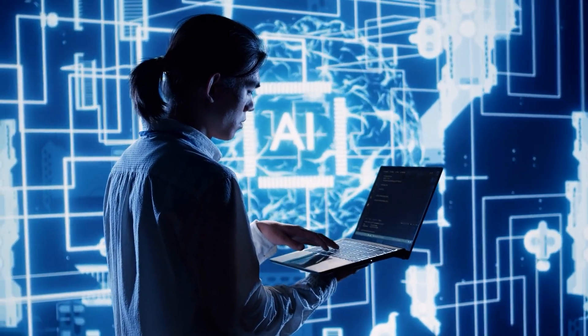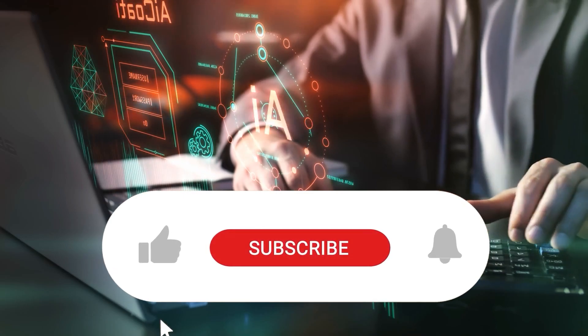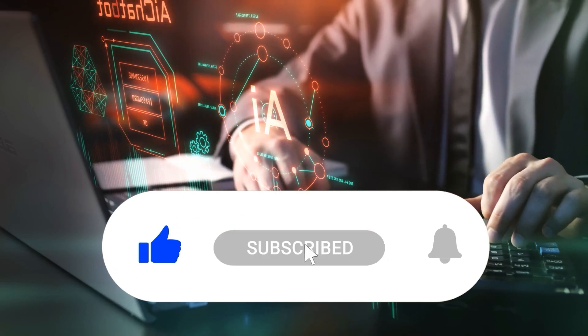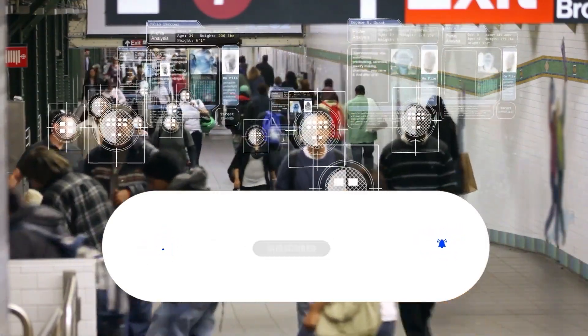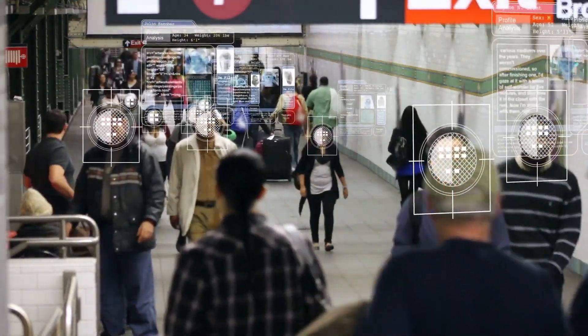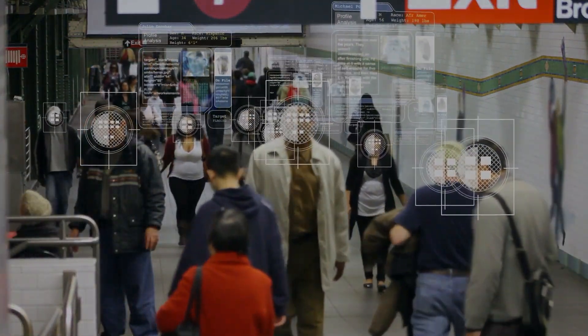If you enjoyed learning about these mind-blowing inventions, don't forget to like this video and subscribe to our channel for more exciting content. Stay tuned for more amazing innovations that will keep you on the edge of your seat. See you next time!